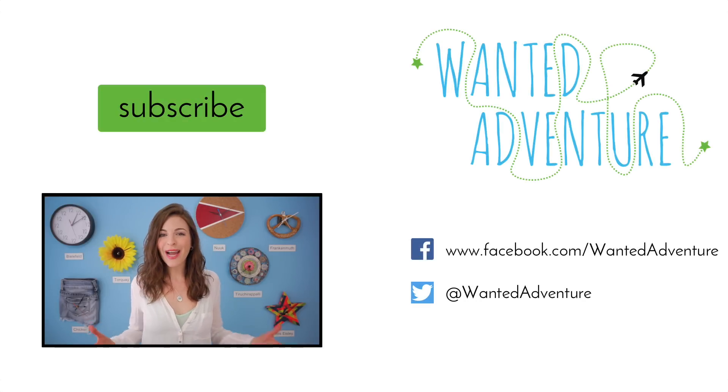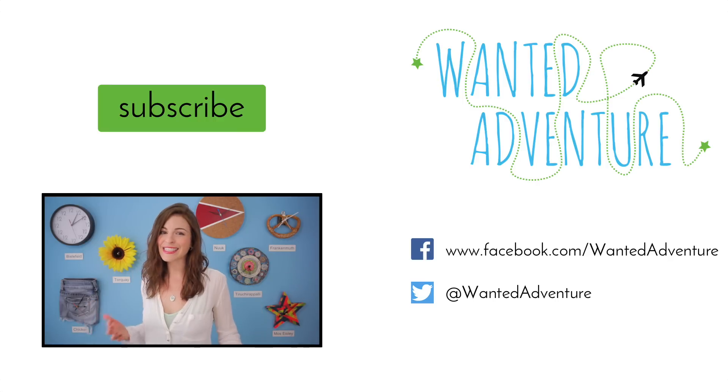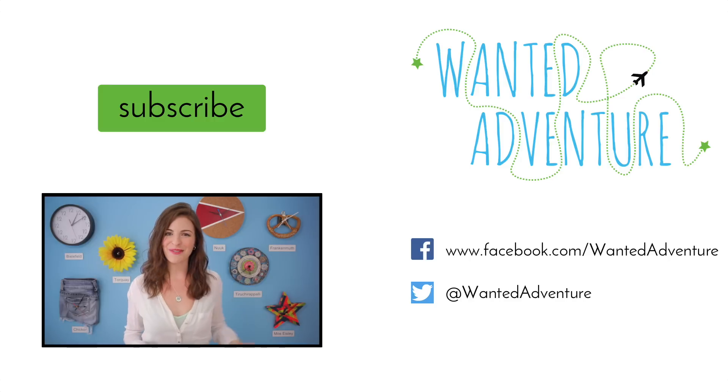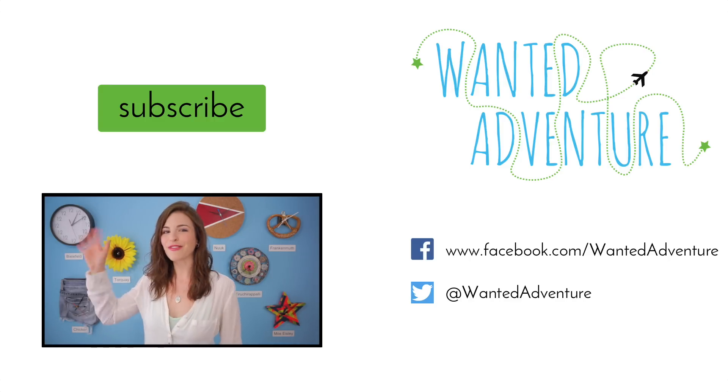So my question for you is — did your siblings ever turn the bathroom light off while you were in there? And what other home differences have you seen around the world? Please let me know in the comments below. Thanks so much for watching. Please don't forget to subscribe for more videos and hit that like button if you enjoyed this video. And for more behind-the-scenes photos and other short videos you can check me out on my Twitter and Facebook page. Until next time, auf Wiedersehen!